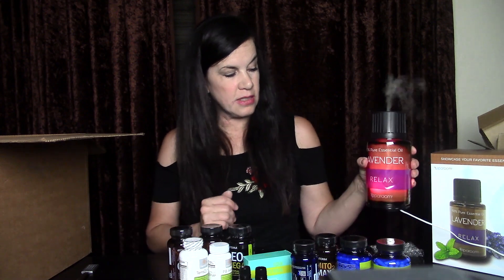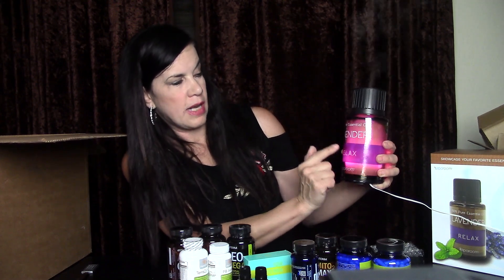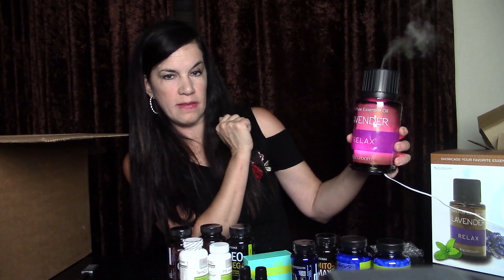She also has a new diffuser she's had for a while but just set up — it says 'Lavender Relax' and comes with a big bottle of essential oil. Thanks for watching!